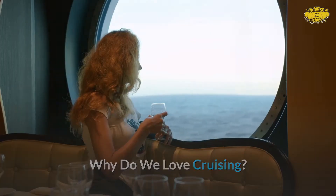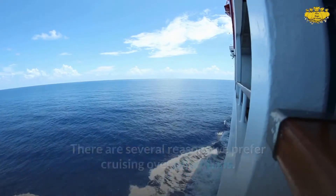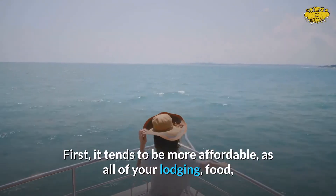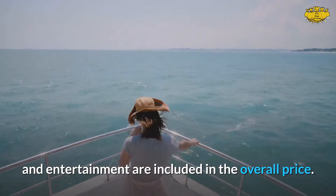Why do we love cruising? There are several reasons we prefer cruising over other trips. First, it tends to be more affordable, as all of your lodging, food, and entertainment are included in the overall price.